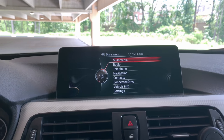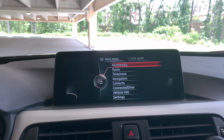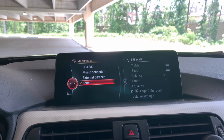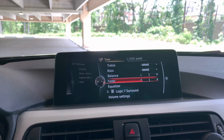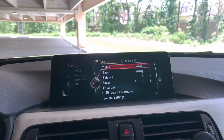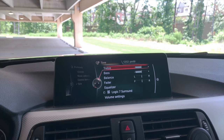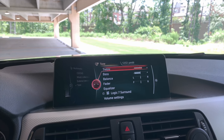Alright everyone, as you can see here, this is the main menu screen when you turn on your BMW. We'll go into Multimedia, then go to Tone. Once you get into Tone, you'll see treble, bass, balance, fader, equalizer, and Logic Surround. So I'm going to start with bass and treble. Treble and bass, like I said, are going to be totally up to your taste. I usually move treble up about two to three and leave it there.